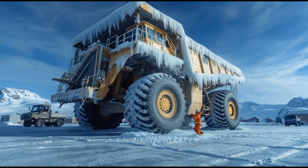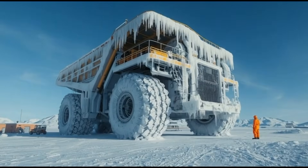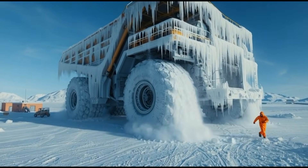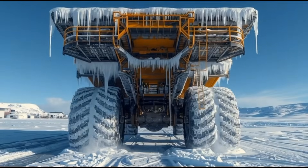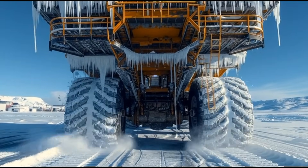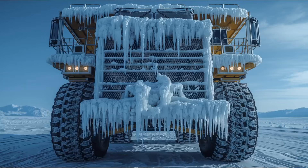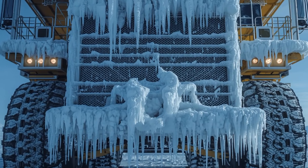Imagine the scene: an enormous 2000-ton diesel construction truck, one of the biggest land-moving beasts ever built, completely frozen solid at minus 80 degrees Celsius, parked like a giant ice block under the harshest conditions on earth. In today's video, we're diving deep into what happened, why it's trending, and what we can learn from this unbelievable frozen truck event.